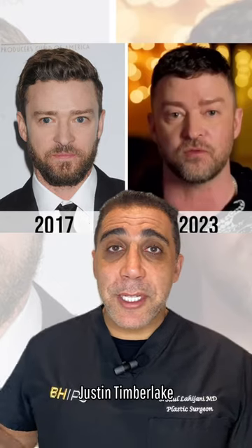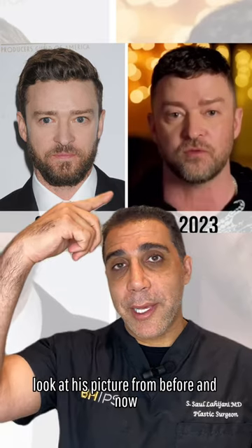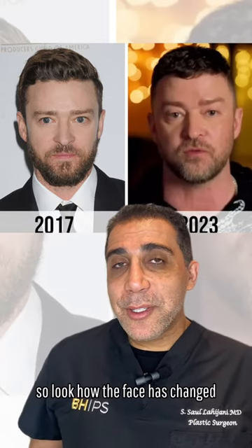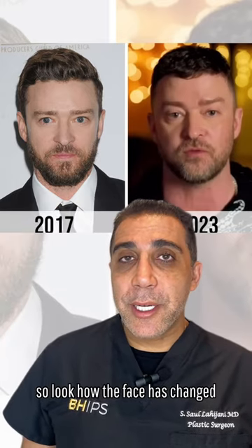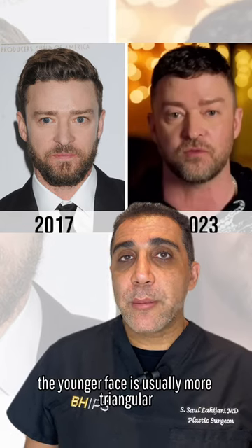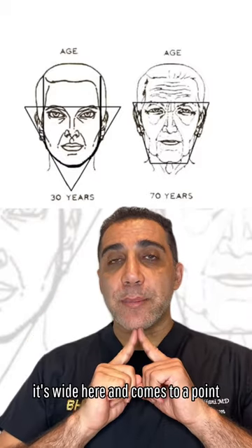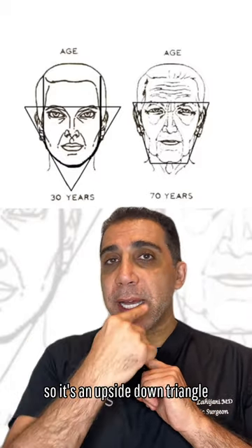I'm one of America's heartthrobs, Justin Timberlake. Look at his picture from before and now. So look how the face has changed. If you look at the younger face, the younger face is usually more triangular — it's wide here and comes to a point. So it's an upside-down triangle.